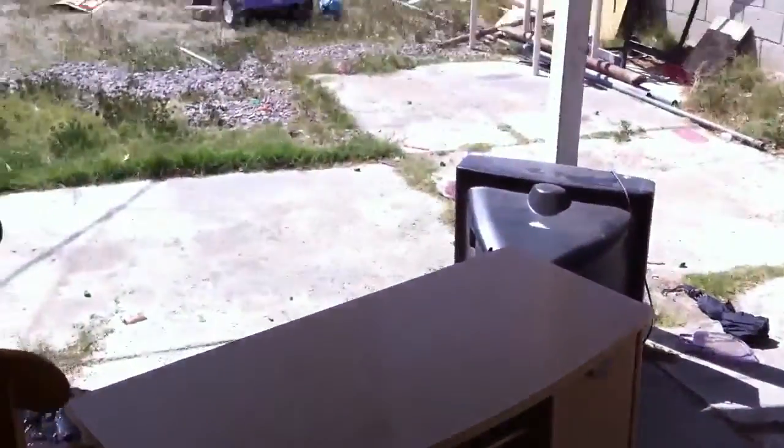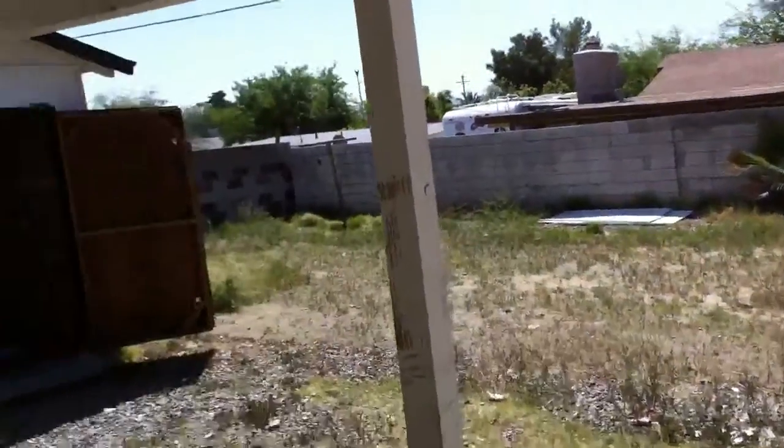And step outside to the backyard. And then we'll come to the first bedroom. This is one of three bedrooms.